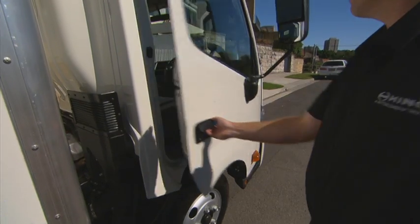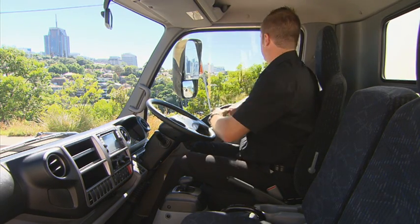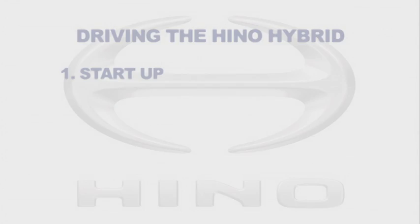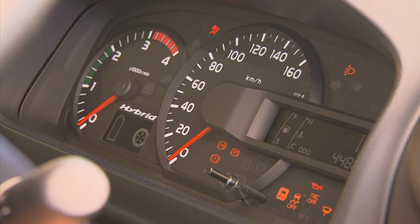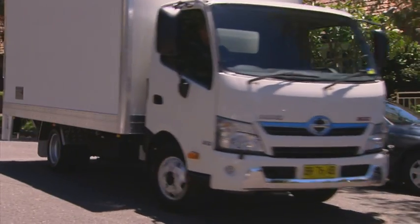Driving the Hino hybrid requires no more effort or driver input than any other conventional diesel engine truck. There are five stages of hybrid operation experienced when driving. Start-up: when stationary, the driver can start the truck normally. The electric motor is also the diesel engine's starter motor, which saves weight and reduces maintenance complexity.